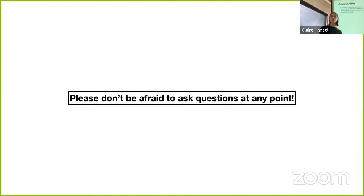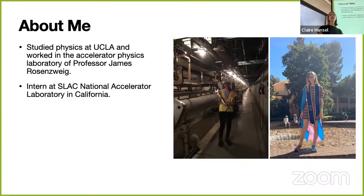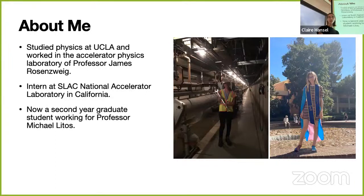A little bit about me: I studied physics at UCLA and worked in the accelerator physics laboratory of Professor James Rosenzweig there, starting research at the end of my first year as an undergrad. I was an intern at SLAC National Accelerator Laboratory in California—it used to stand for Stanford Linear Accelerator Center. I'm now a second-year graduate student with Professor Michael Letos, working on ion channel laser physics, mostly theory and simulation for now, with experiments at some point.